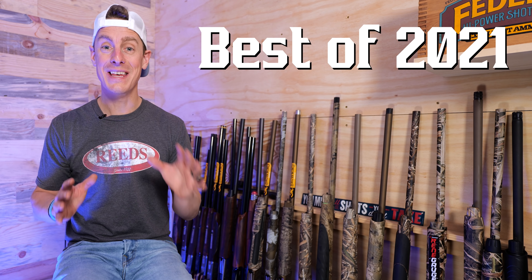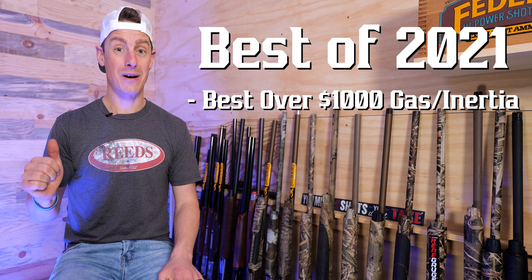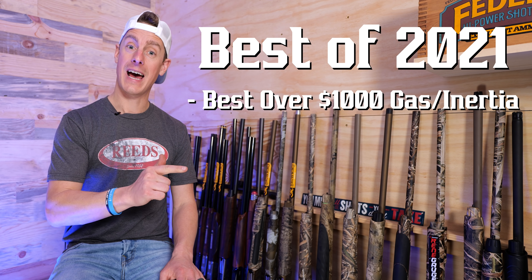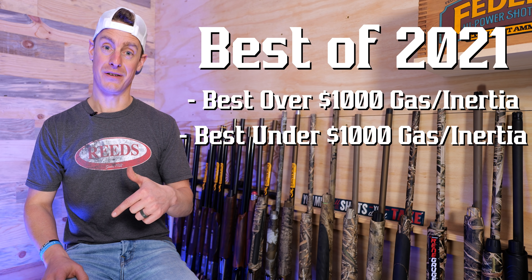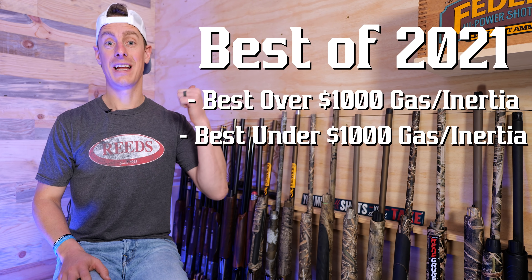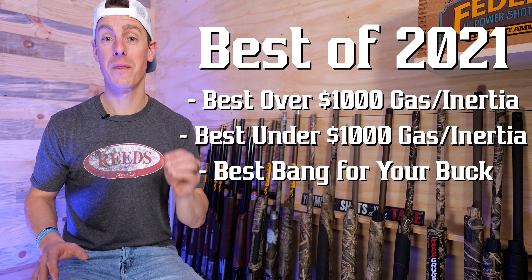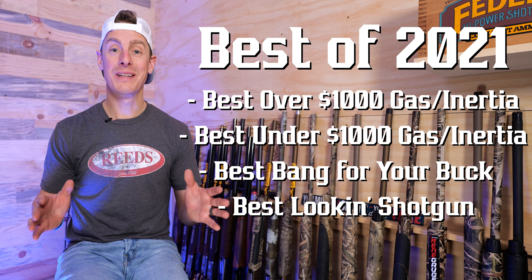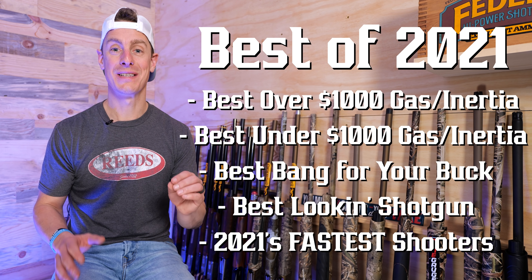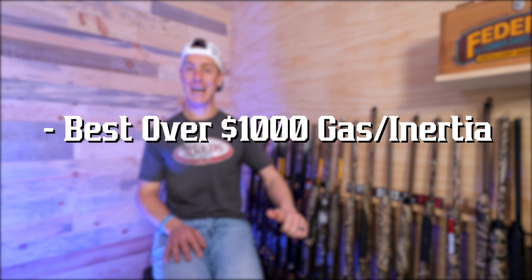Here are the categories we're going to look at in this video. We're going to have best shotgun over $1,000, and we're going to have a gas and inertia pick. Then we're going to have best semi-auto shotgun under $1,000 — again, a gas and inertia pick. Then we're going to look at best semi-auto shotgun for the money, or best bang for the buck, as well as best looking shotgun. Then we'll take a look at some of the fastest shotguns I've reviewed this year.